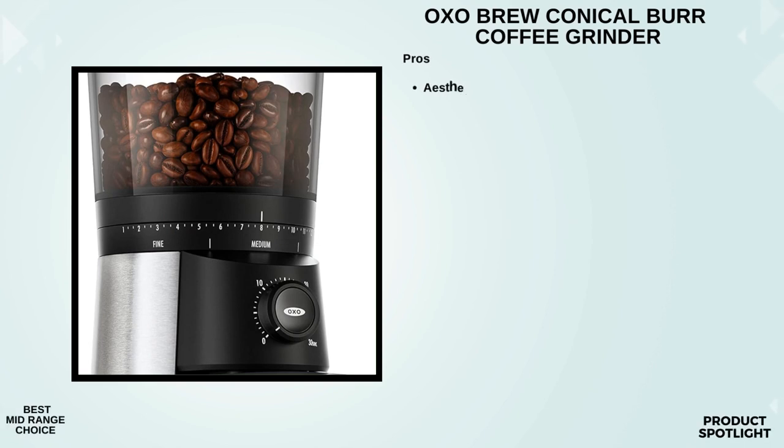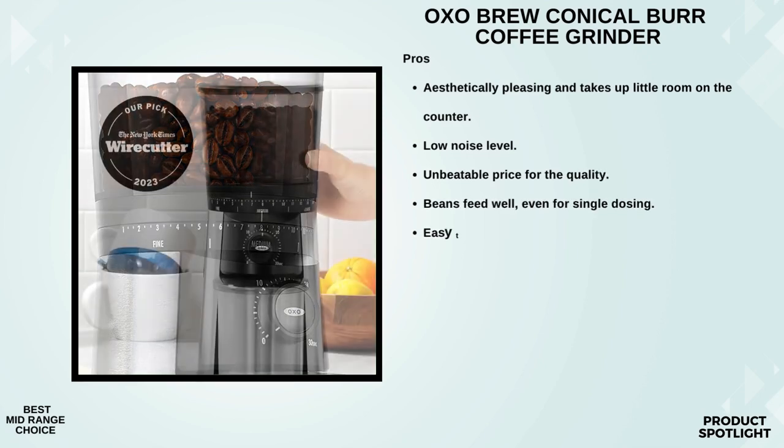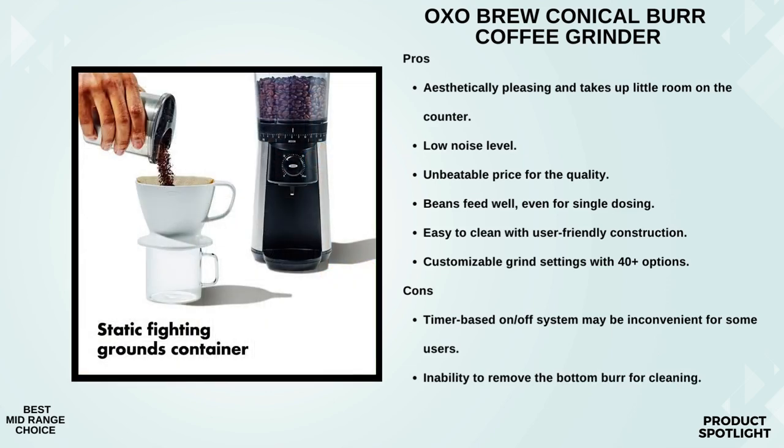Number 4: The OXO Brew Conical Burr Coffee Grinder in Silver. First things first, let's talk about what sets this grinder apart. It boasts stainless steel conical burrs that promise a uniform grind for optimal flavor. The 15-grind size settings, along with additional micro settings, offer a range from fine for espresso to coarse for French press and cold brew. It also has a large capacity hopper that can hold up to three-quarters of a pound, or 12 ounces, of coffee beans. The stainless steel conical burrs are not only durable but promise a consistent grind, ensuring that every cup is packed with flavor.